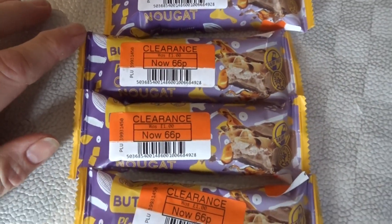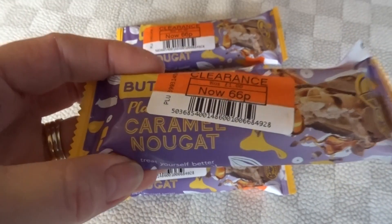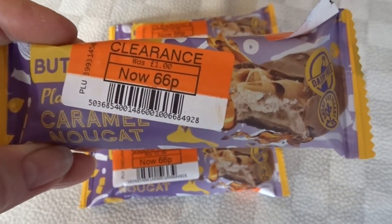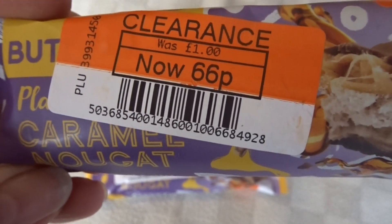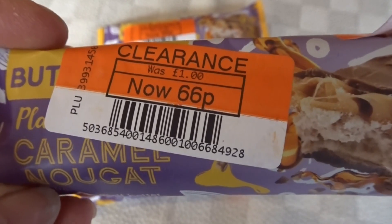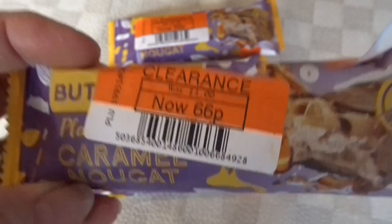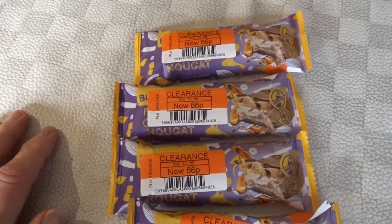I also found these in the Co-op — these are a dairy-free vegan caramel nugget bar, a plant-based nugget bar. They were £1 and they were down to 66p. However, I actually paid £1.20 for these in the very same Co-op around Christmas time and I bought a few then, so that was an even bigger saving really. I bought a few of those to give to people over Easter.